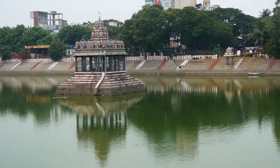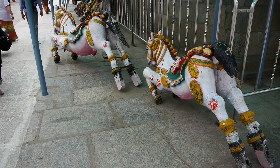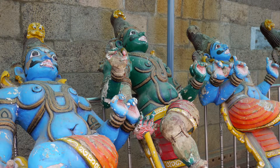This is a little temple island located within the larger temple's pond or tank. Largely ignored by passersby are these figures which are used on floats during temple festivals.